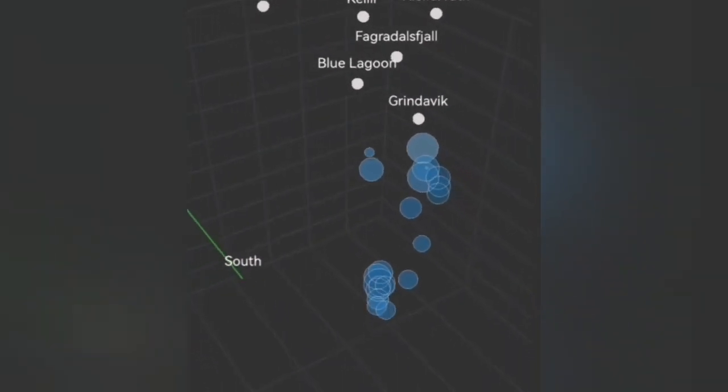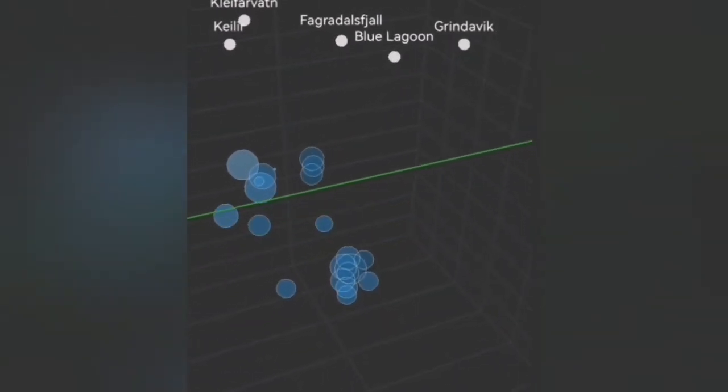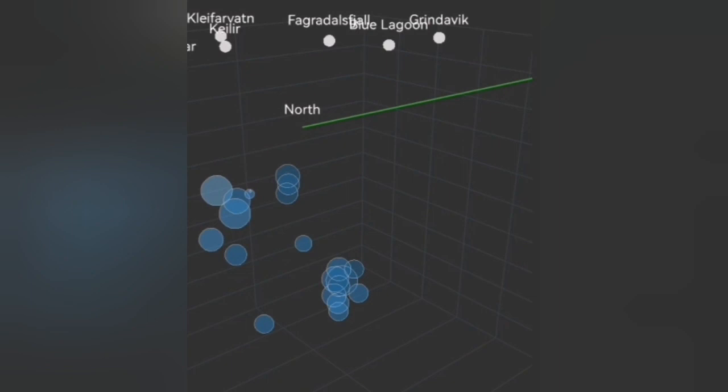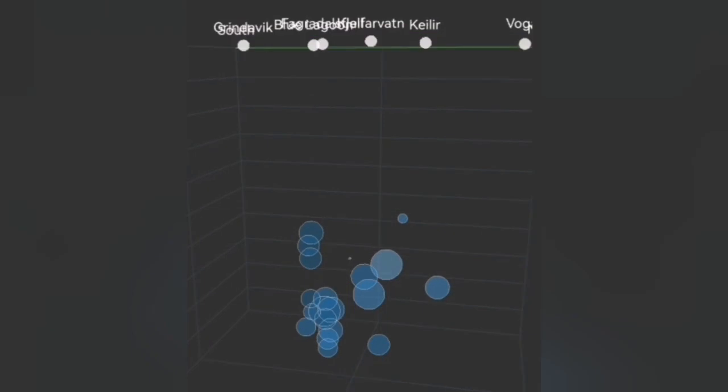Such movement is not happening right now. That means either the blocks have gotten stuck together and cannot move, or there is no need for movement — they are simply free. In that sense, the magma can rise freely, and we have to look for the evidence of that.